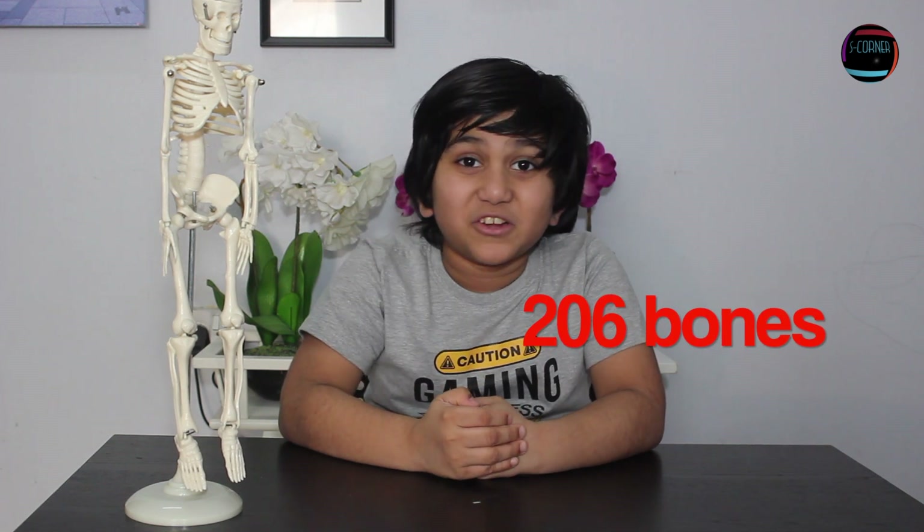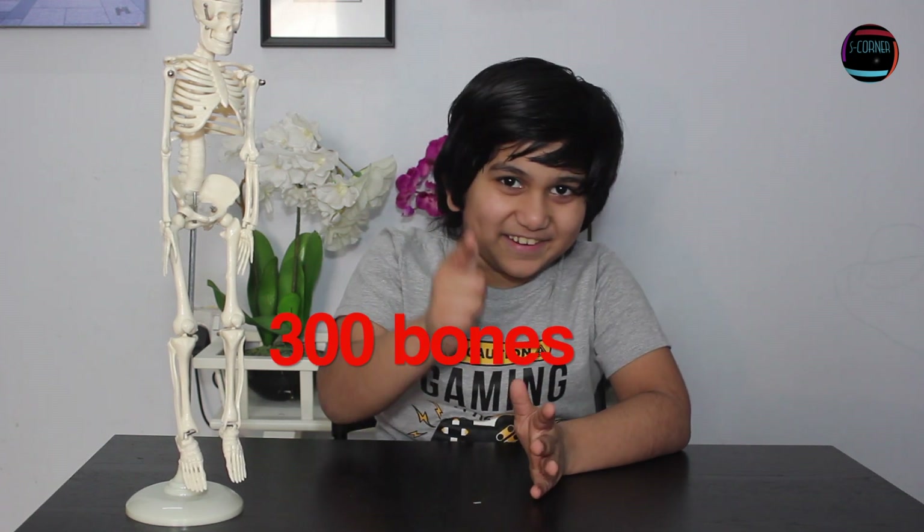We have gone through most of the bones in the human skeleton. There are a total of 206 bones. Do you know how? 103 bones are in the hands and feet, and the rest are 103. So 206! Do you know how many bones a baby has? 300 — because some smaller bones connect together and form bigger bones.